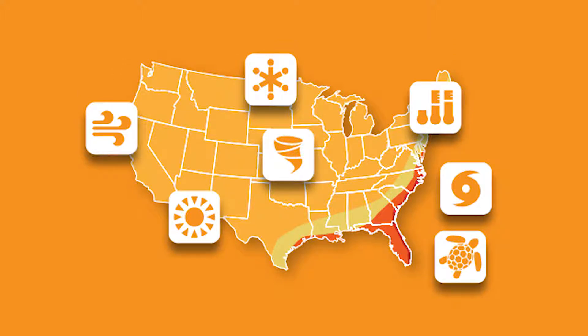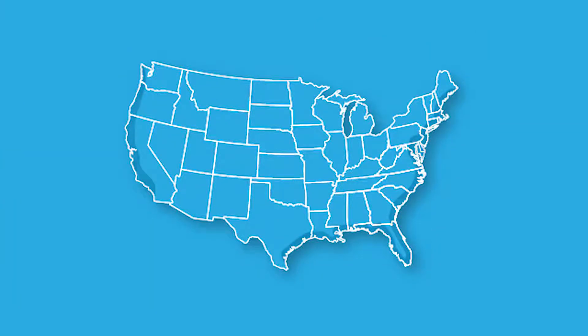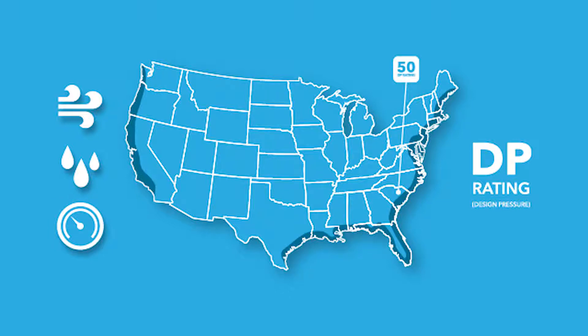The thing to remember is a code may be in place, so you'll need to verify with a local building inspector if you have any questions about what a specific home needs to stay up to code and keep its occupants safe. For example, along the coast, a home may be required to have a certain design pressure or DP rating without necessarily having to have impact resistance. This DP rating indicates the product's performance in wind, water, and stress load testing. The higher the number, the better it performs, but the requirement for a DP 50 window can drop to a DP 35 from one street to another.